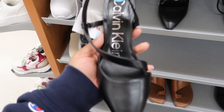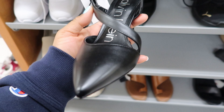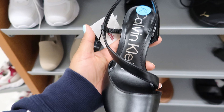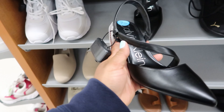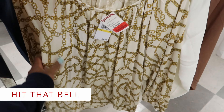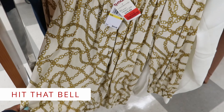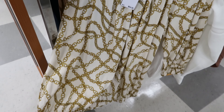They have these Calvin Kleins. These are $34.99. I like how that wraps around your foot and then goes around the back of your heel. That's really cute. Remember these shirts I showed in my other TJ Maxx video? They have marked these down to $16. These are by Michael Kors.